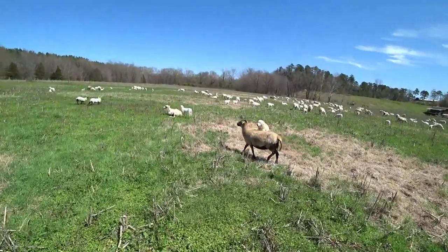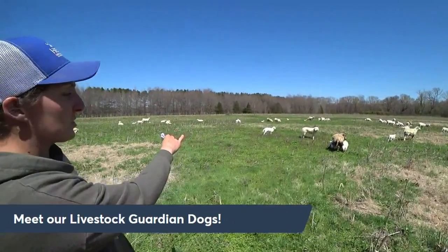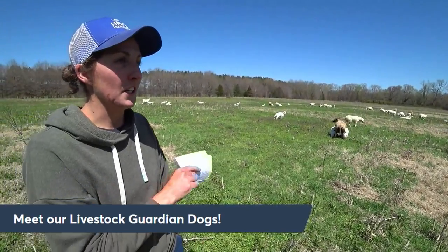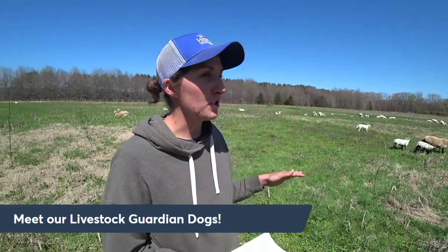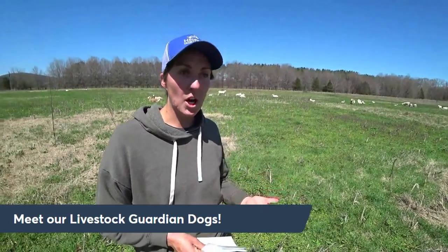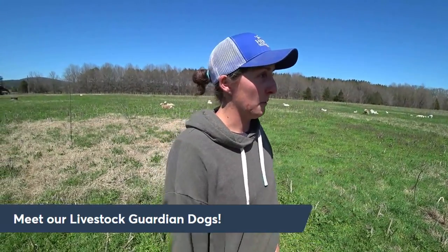Our livestock guardian dogs are Sam, our neutered male, and Uno, our female. They both have new GPS tracking collars so we can see where they go during the day and follow their perimeter checks at night. They mesh in with the flock and actually help us move the sheep — if the dogs follow us, the sheep will follow into a new paddock or corral. They're friendly dogs that bark at vehicles or unknown people, but they go to the vet, get vaccines, and receive flea and tick medicine.